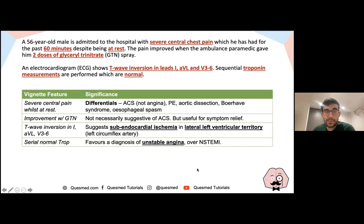This gentleman has severe central chest pain for 60 minutes, but most importantly it occurs at rest, improved with GTN. On the ECG there is T-wave inversion in leads 1, AVL, and V3 to V6. However, the troponin is normal. Severe central chest pain helps identify ACS but could also be pulmonary embolism or aortic dissection. The GTN response and T-wave inversion suggest ischaemia, but the normal serial troponins favour unstable angina over NSTEMI.